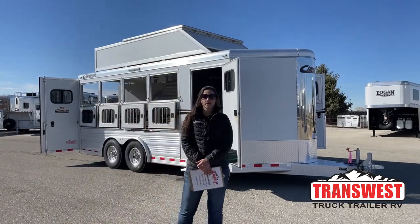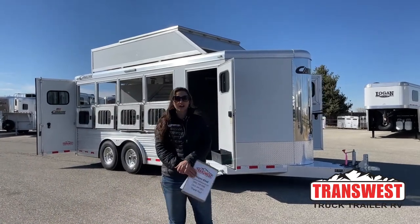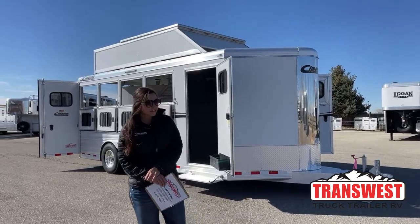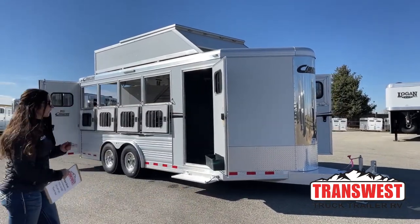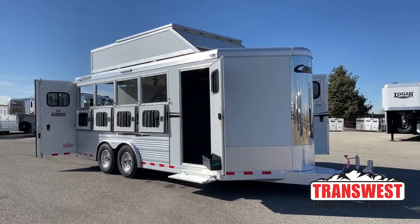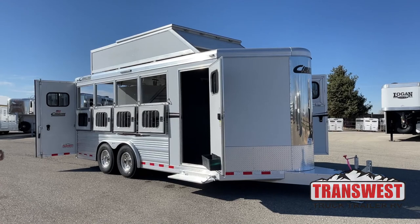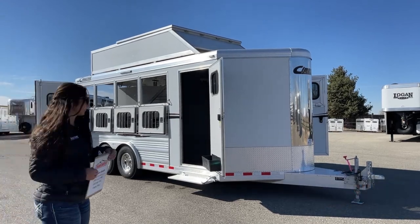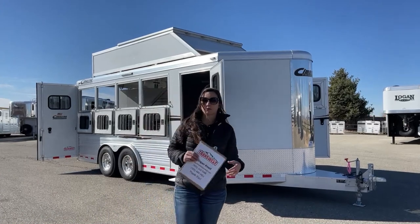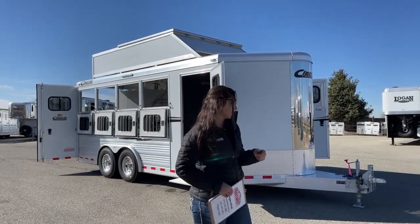Hello, Morgan Knoll here with TransWest Truck Trailer RV in Frederick, Colorado. We're located about 30 minutes north of Denver off I-25. Today I'm bringing you an inventory trailer — a used 2015 Cimarron four-horse bumper pull, a little more loaded out. For those of you going to shows all the time or wanting to pull behind a motorhome, this would be a really nice one to get into.